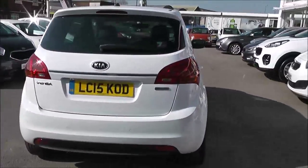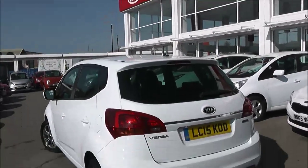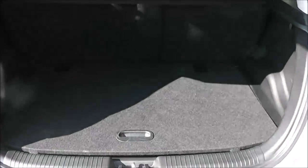Into the rear, we have rear parking sensors and a heated rear windscreen. If we take a look into the boot, we can show you it comes with a very good sized boot space.